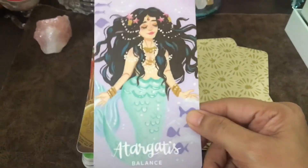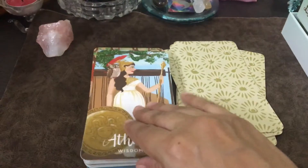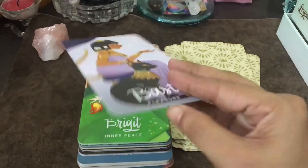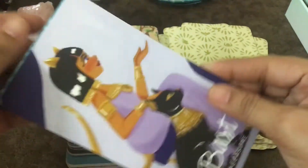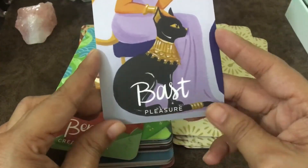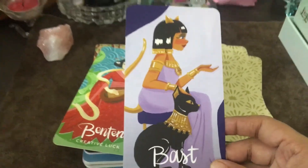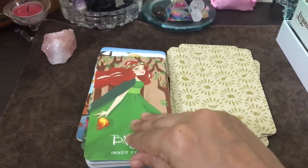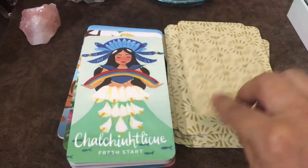They're so beautiful. They're not that broad — they're taller but not that wide. I'm in love with them. I hope you can see the cards clearly.